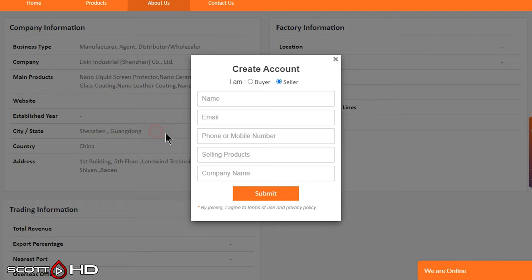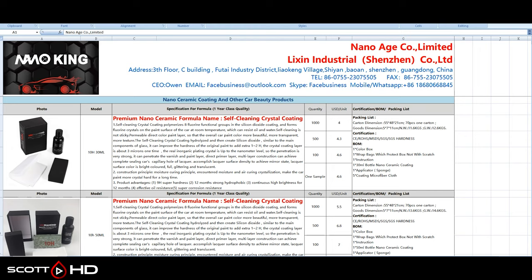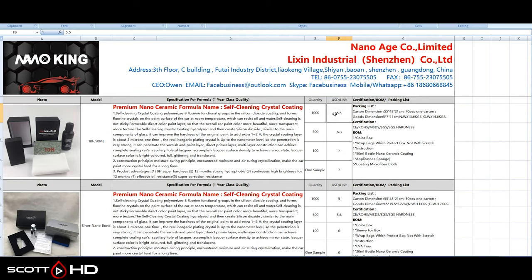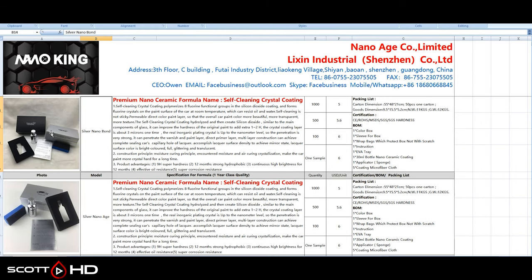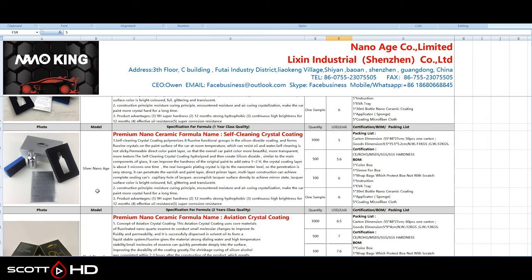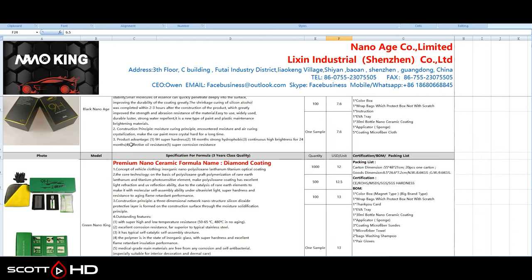So here's where it all comes together: Mr. Nano King again, parent company Nano Age, Lixen Industrial. I'll leave a copy of this spreadsheet as a Google Docs file in the video description, as it's hard to read here. You can see the prices on some of these are incredibly low — $3 to $4, $5 — and 'premium nano ceramic self-cleaning.' It looks like Avalon King in those boxes, doesn't it? Very, very familiar: same bottles, same packaging, same everything — it just doesn't have the Avalon King logo on it.